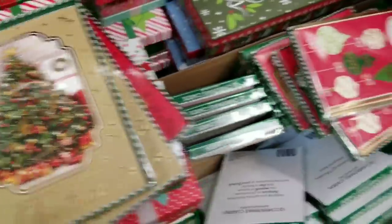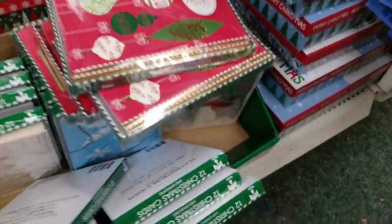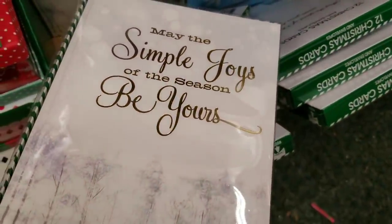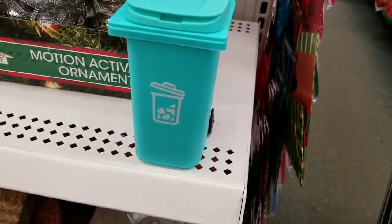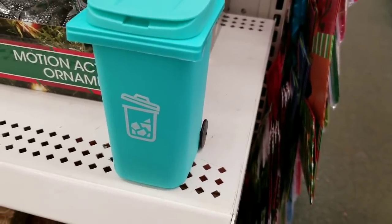The Christmas cards are so pretty this year - they're gorgeous. I don't know if it's gonna come across on camera but they are just so pretty. Look at this little lonely trash can waiting for me to film it - it was meant to be. I'm sure there's somewhere in the store I haven't been yet.